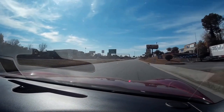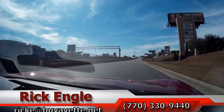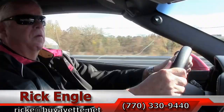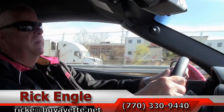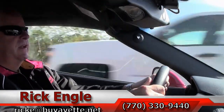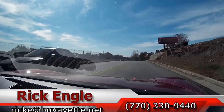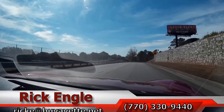Folks, I'd like you to have the opportunity to test drive this. Feel free to call me at 770-330-9440 or you can email me at ricke@myavet.net. I'd love to have you test drive this car and possibly take it home, enjoy it, look at it in your garage and go on trips with it.